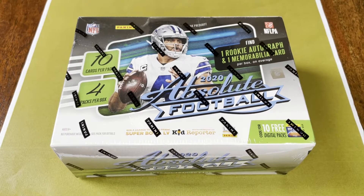Hey guys, welcome back to another video. Today we got 2020 Absolute Football. Haven't done any of this yet, wanted to check it out.